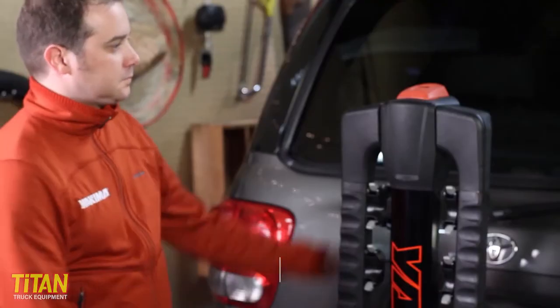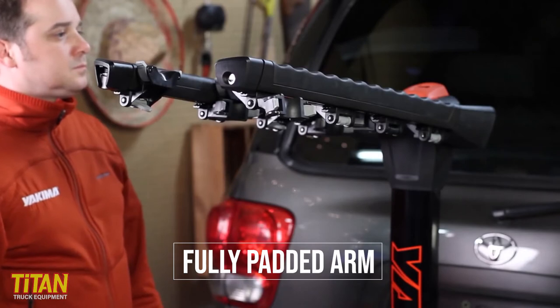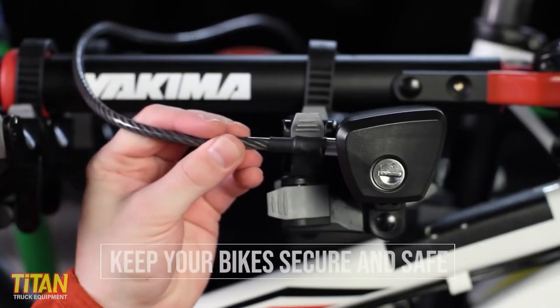Loading bikes is a snap. The premium, fully padded arm smoothly glides and locks into place. Yakima's ratchet-style zip strips secure bikes with ease. Also, the integrated cable lock protects your bikes from theft.